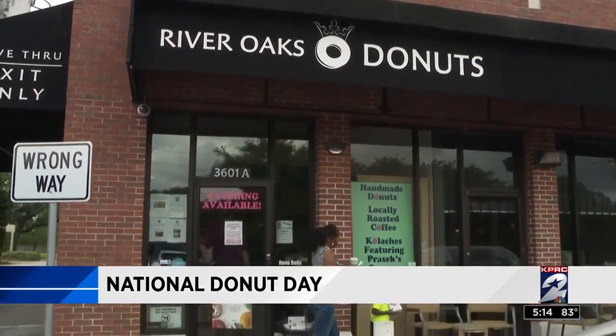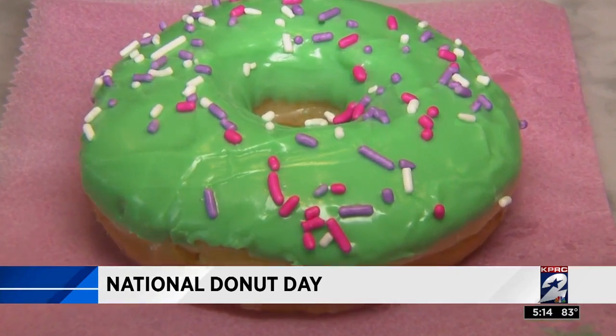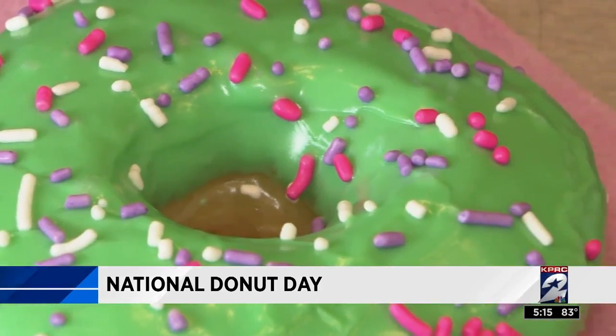First up, River Oaks Donuts and their signature River Oaks Ice Donut. When we opened up the donut shop, we wanted to have the best glazed donut in town, so we went through and tried just about every single recipe we could come up with. Unless you have the blank canvas started off right, the rest of it's not going to be what you want it to be.